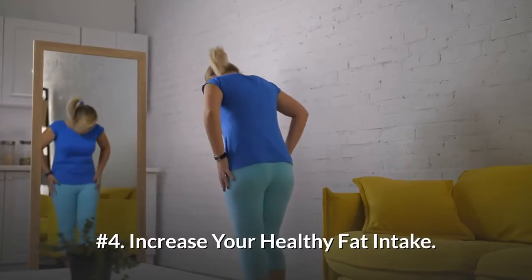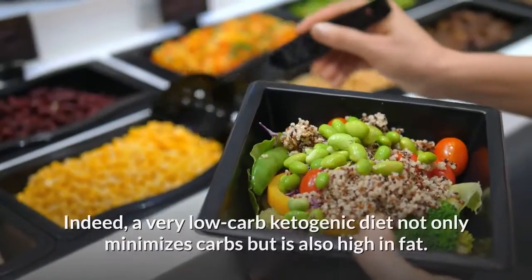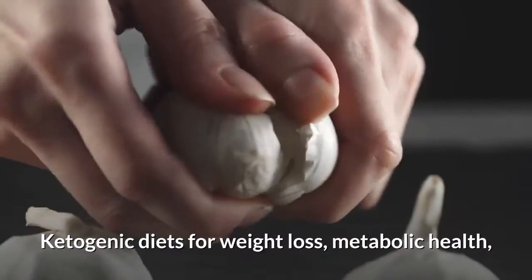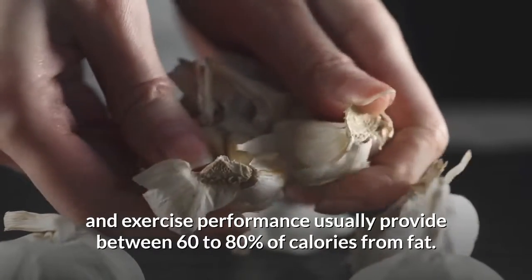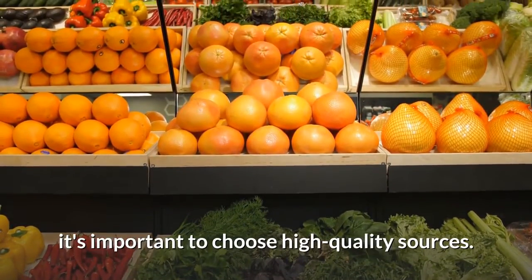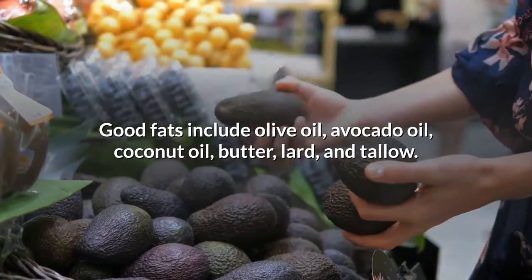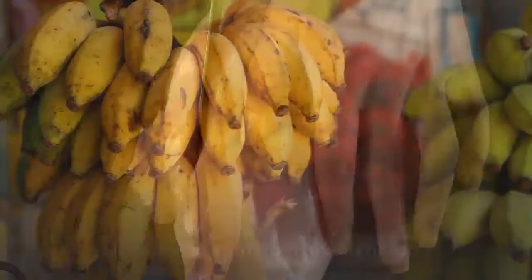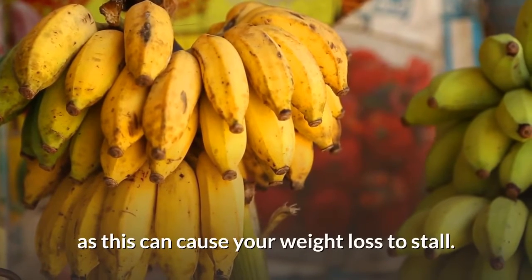Number 4: Increase your healthy fat intake. Consuming plenty of healthy fat can boost your ketone levels and help you reach ketosis. A very low-carb ketogenic diet not only minimizes carbs but is also high in fat. Ketogenic diets for weight loss, metabolic health, and exercise performance usually provide between 60–80% of calories from fat. Because fat makes up such a large percentage of a ketogenic diet, it's important to choose high-quality sources. Good fats include olive oil, avocado oil, coconut oil, butter, lard, and tallow. However, if your goal is weight loss, it's important to make sure you're not consuming too many calories in total, as this can cause your weight loss to stall.